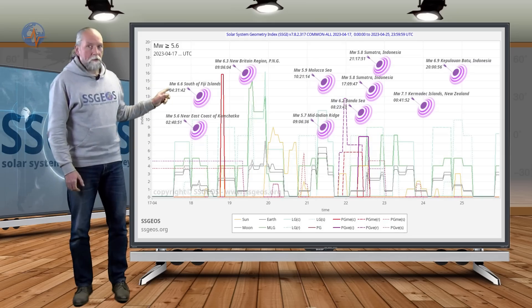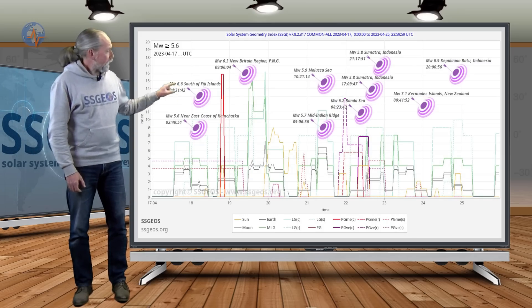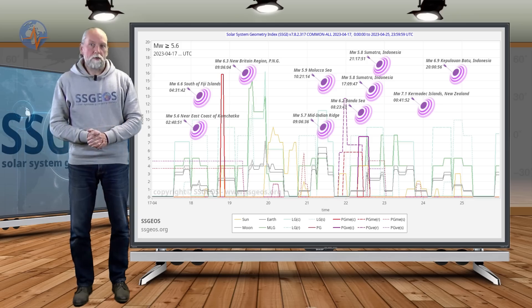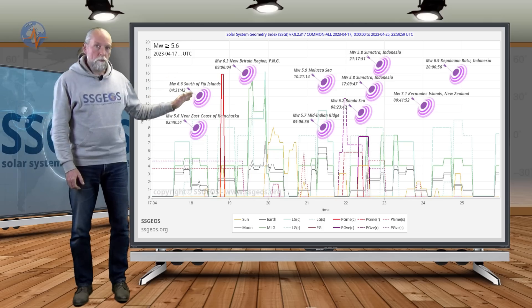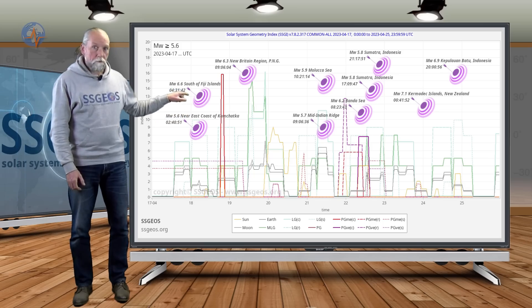On the SGI graph we see a clustering of strong earthquakes around the time of the planetary geometry on the 22nd, and then following that geometry the two major earthquakes occurred. The rule of thumb, as I've explained, is that we add two days from the moment of the geometry, give or take one day — and that's exactly around the 24th.